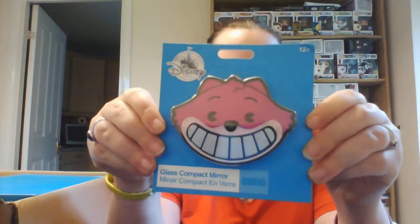And then this is a compact mirror, which was £6.99. So I got myself that.